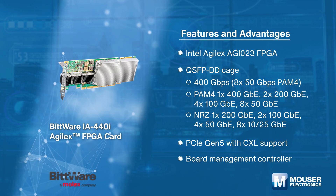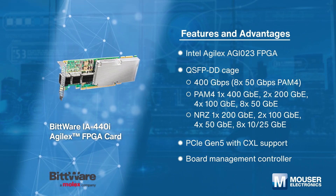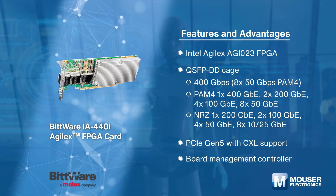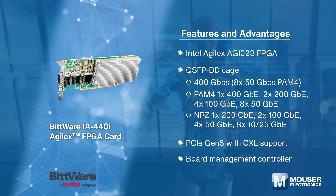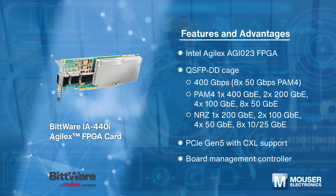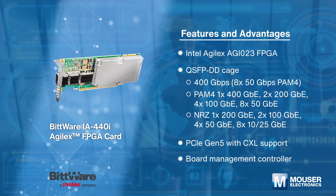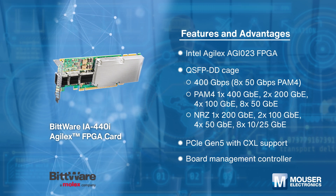The Bitware IA 440i Agilex FPGA card features the Agilex 7i series from Altera. The low-profile card balances input/output and memory using the Agilex chip's unique tiling architecture, with a QSFP-DD 400 Gigabit Ethernet, DDR4 SDRAM, and PCIe Generation 5x16 with CXL support. It is designed for security challenges in data center networking and edge computing workloads.